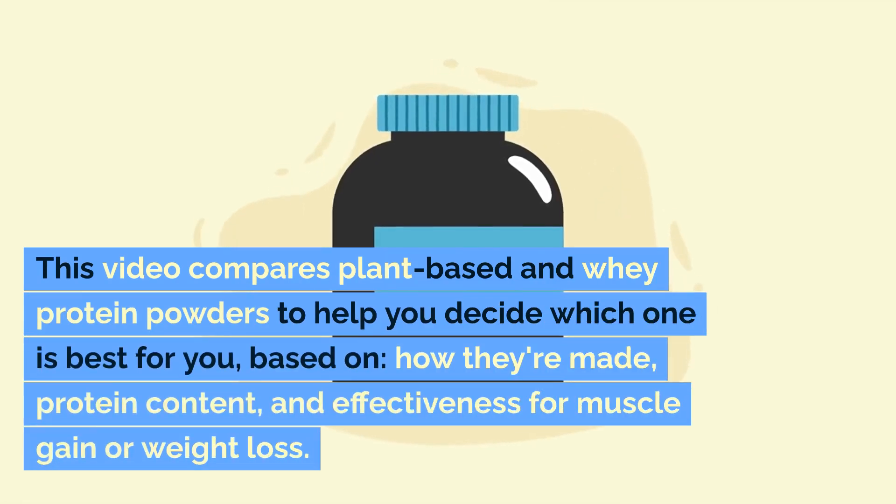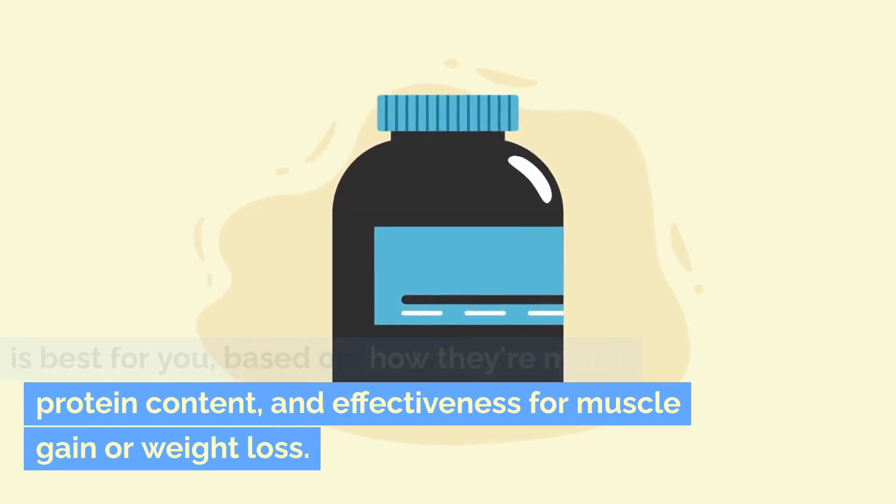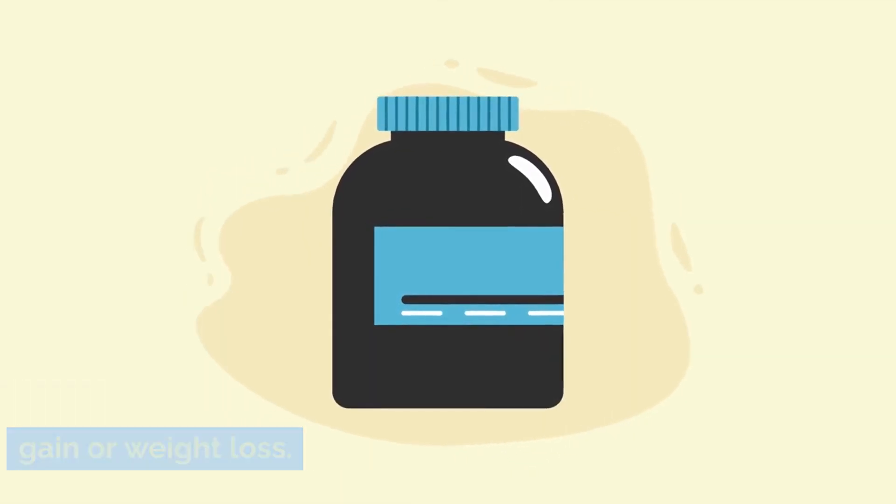This video compares plant-based and whey protein powders to help you decide which one is best for you, based on how they're made, protein content, and effectiveness for muscle gain or weight loss.